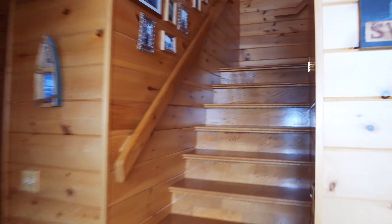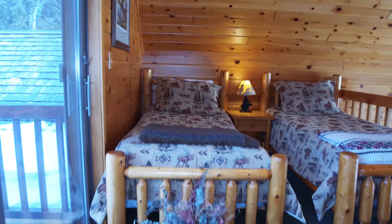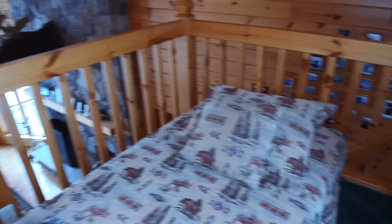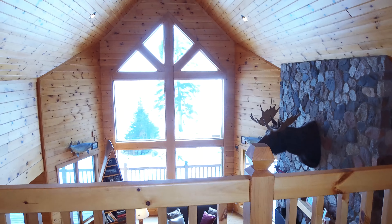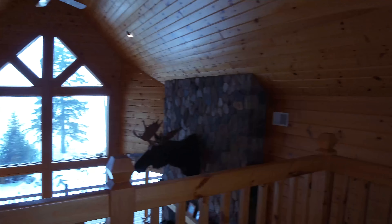Up the stairs, off the living room, is a sleeping loft. This sleeping loft has three twin-size beds, views of Lake Superior out of the floor-to-ceiling living room windows, and a small private balcony.